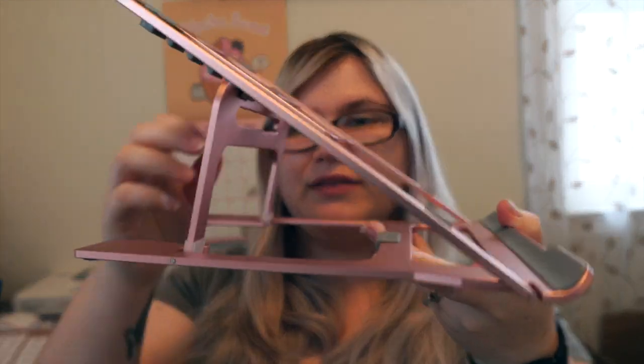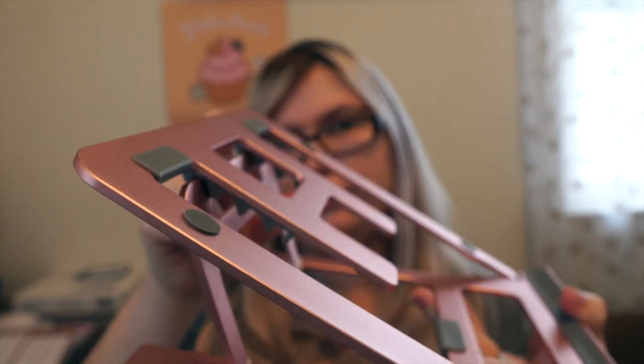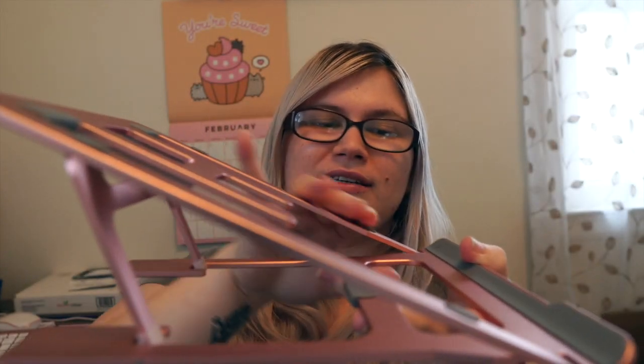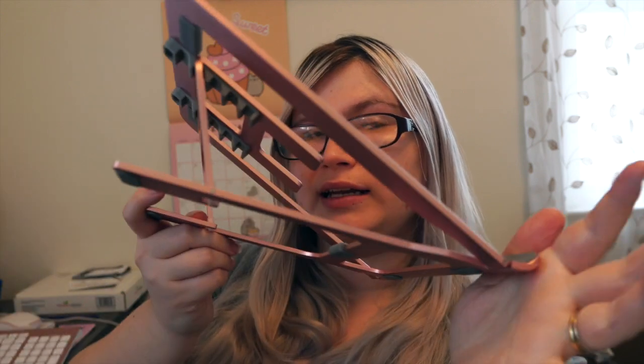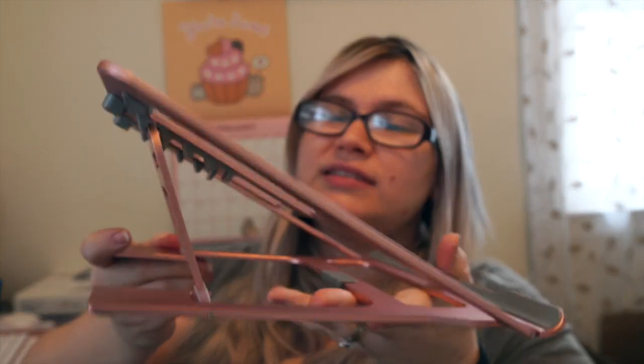Let me show you the stand real quick. I don't use it at this high of a setting — I kind of have it to about here so it doesn't slide off. It does have a grip here but for some reason my computer decides to jump over it, so I just leave it at this setting and have it rest on here. I do keep it close to me because I am partially blind — legally blind in my right eye. I don't know how I passed my driver's test but I am legally able to drive.